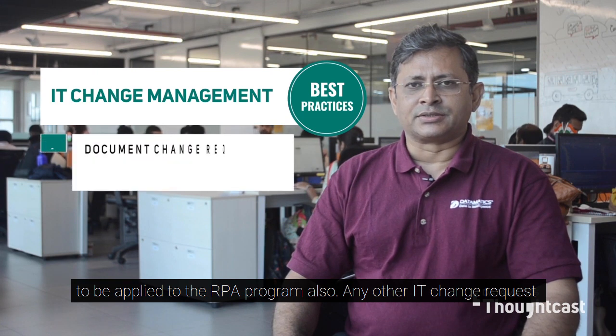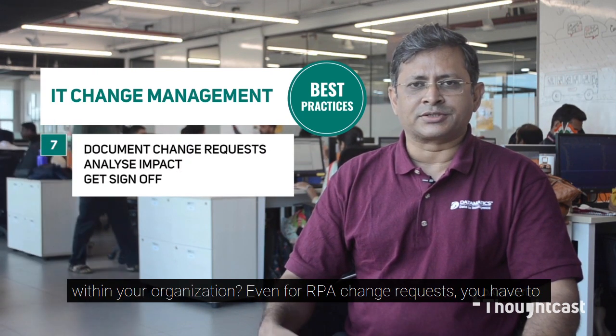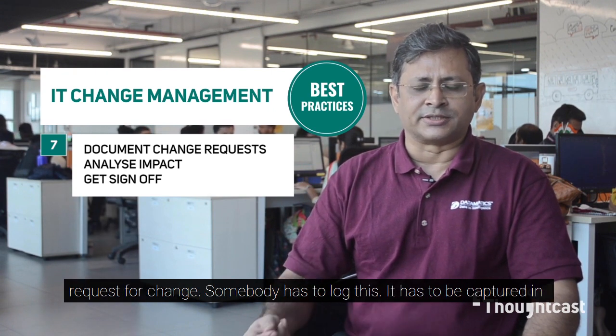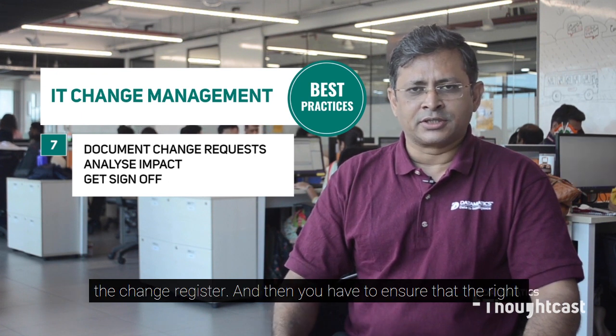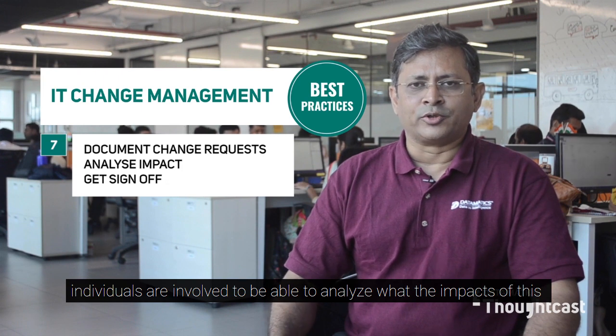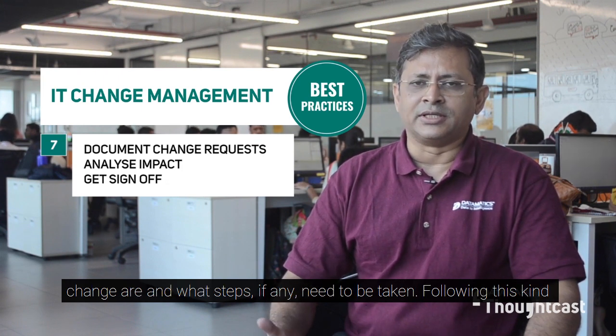For any IT change request within your organization, even for RPA change requests, you have to ensure that the change has been properly logged with a request for change. It has to be captured in the change register and then you have to ensure that the right individuals are involved to analyze what the impacts of this change are and what steps, if any, need to be taken.